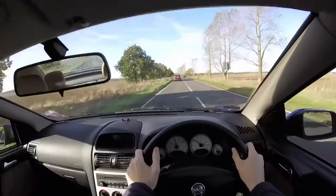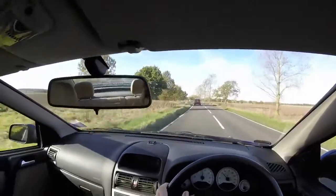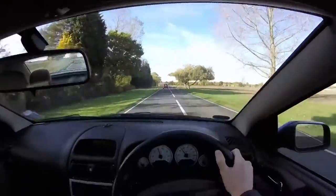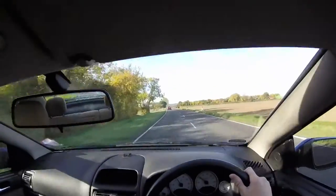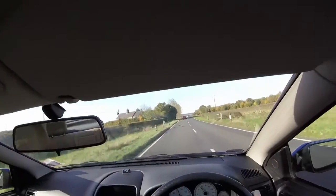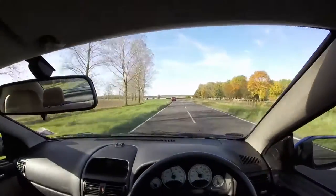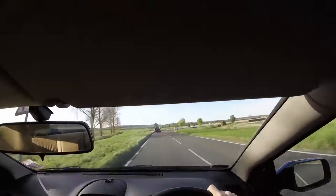Doing 60-70 mph approaching a corner: take in the information, you've seen the corner, get the positioning right on the road, get on the brakes until you reach the right speed, come off the brake, select the gear you need, then accelerate out of the corner. That's the most stable way to take a corner - it might not be the fastest, but it's the safest and you can still carry a lot of speed.